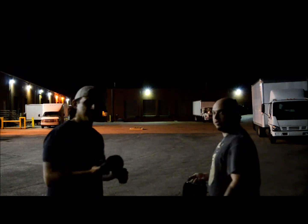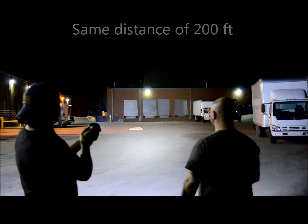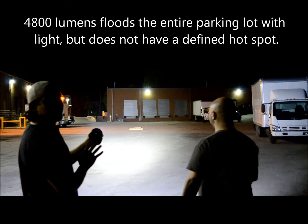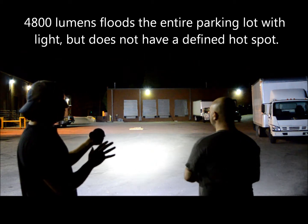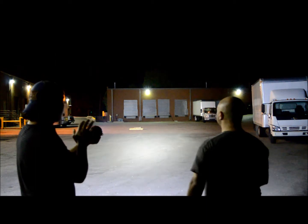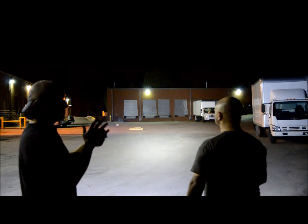Let's compare these two — I'll start by turning mine on first. 4800 lumens, really bright. You can see it floods out this entire parking lot. If there's anybody coming, you're going to see them from any direction. But it's only about 300-plus meters of beam distance.